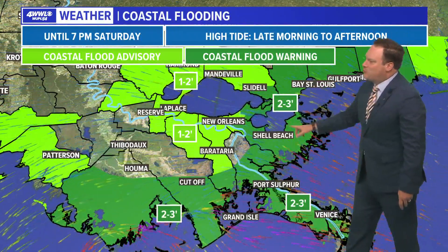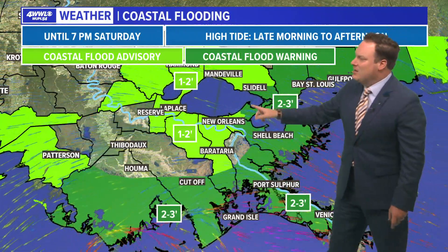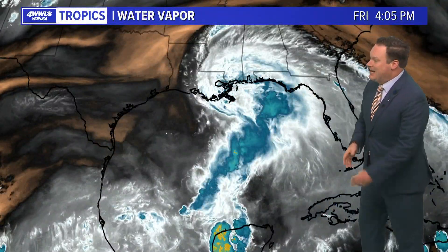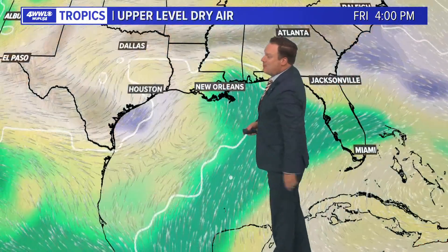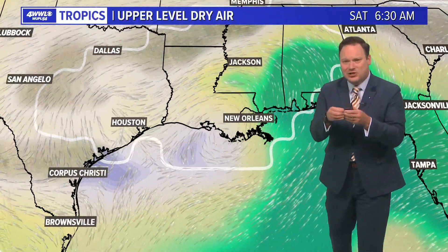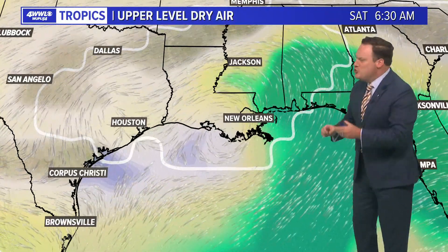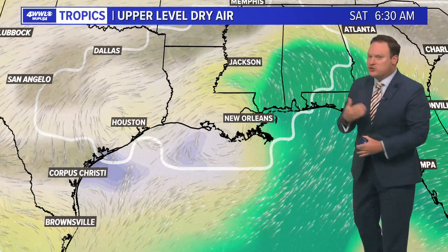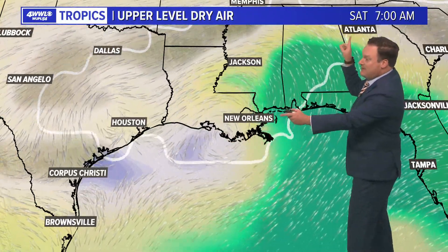Coastal flood warnings are in effect through tomorrow evening. That onshore flow will be increasing water levels about two to three feet above high tide, with lake waters expecting about one to two feet above high tide. Dry air and wind shear have once again come to our rescue. Strong wind shear across the northern Gulf of Mexico and very dry air have been able to wrap into that center, which is why the circulation center has been all but exposed and nothing is able to really concentrate around it. The opportunity to try and find a new center developed within the heavy moisture and heavy thunderstorm activity is now coming to an end as the drier air continues to move over.